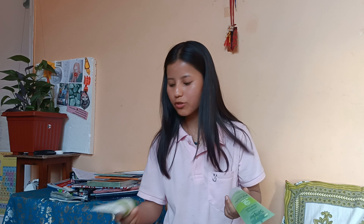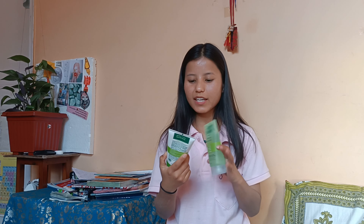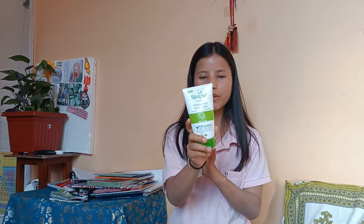Now let's talk about oily skin. My brother and sister both have oily skin and they are very sensitive and acne-prone, so I'll tell you about their experience and what works for oily skin.